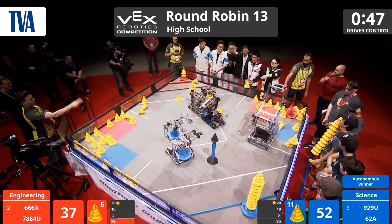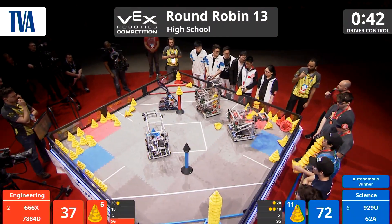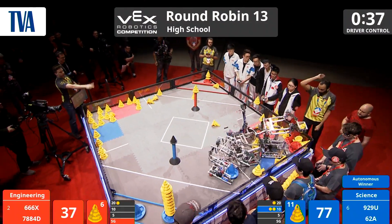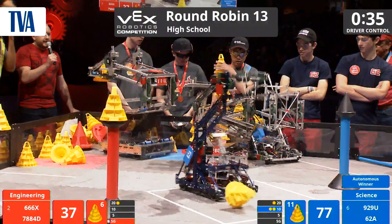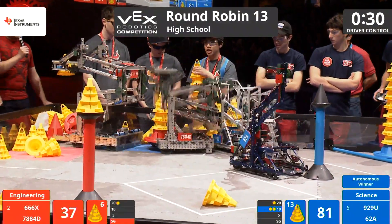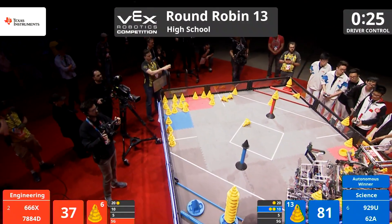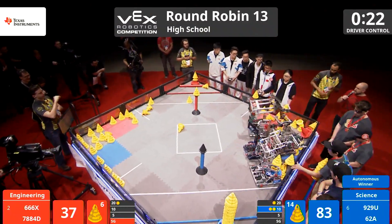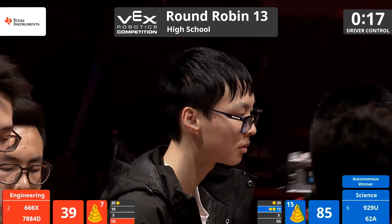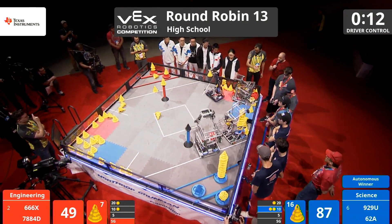A lot of contact there on the far side of the field — this one's getting a little bit chippy. 62A trying to play what I would call the pestering defense, and I mean that in the most positive way possible. Really getting into Red's business, preventing them from scoring as fluidly as they're accustomed to. Pretty impressive performance being put on by the drive team on 62A, really pushing the limits with 20 seconds left here in the match at the Northrop Grumman Foundation Field.